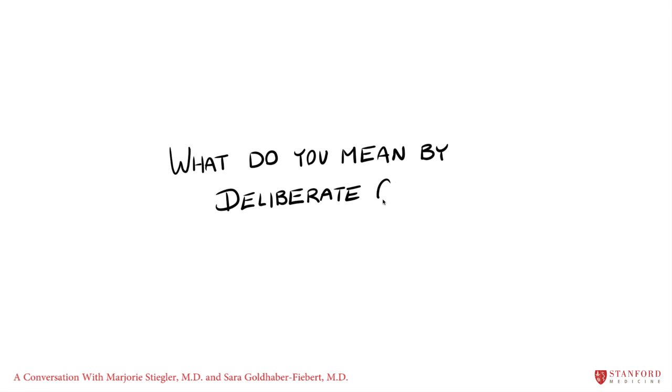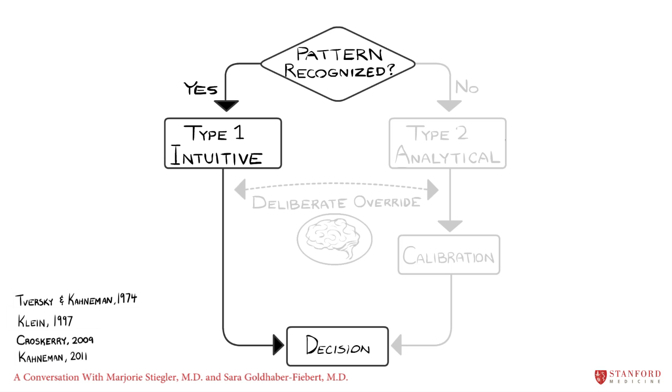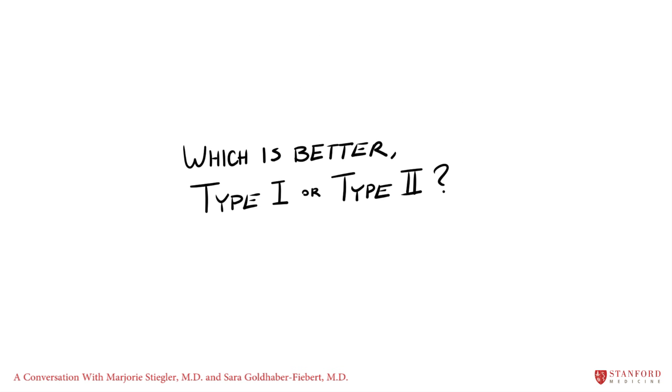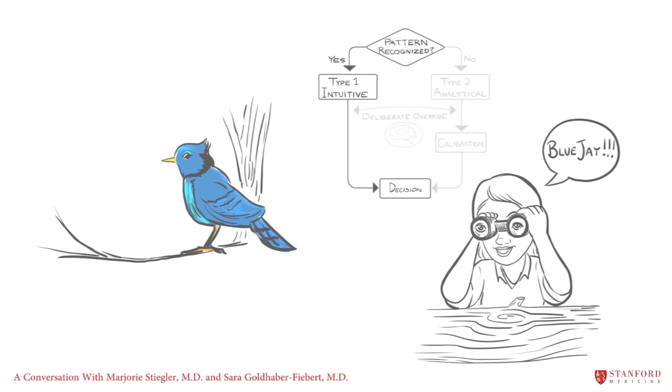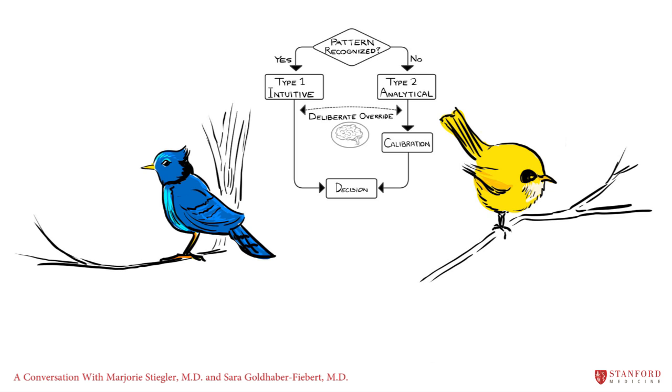We make decisions using a dual process model. Type 1 processes are intuitive and automated and use very little mental effort — we almost can't help but see the bottom line as longer than the top. Type 2 processes are deliberate and analytical and may be used to override or adjust Type 1 decisions. We need both. We make decisions more quickly and with less information in Type 1 mode, which has obvious advantages during critical events with high stakes and time pressure. But Type 2 mode is needed for thorough evaluation of choices. We make more cognitive errors in Type 1 mode, and because those processes are largely subconscious, errors made in Type 1 mode are often unrecognized and left uncorrected.